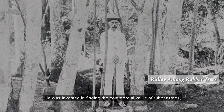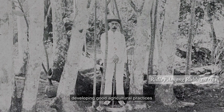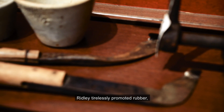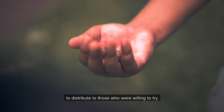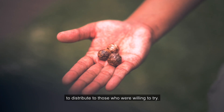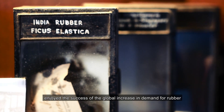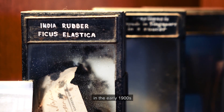He was invested in finding the commercial value of rubber trees, developing good agricultural practices and refining latex harvesting methods. Ridley tirelessly promoted rubber, carrying rubber seeds in his pockets to distribute to those who were willing to try. Those who jumped on the bandwagon enjoyed the success of the global increase in demand for rubber in the early 1900s.